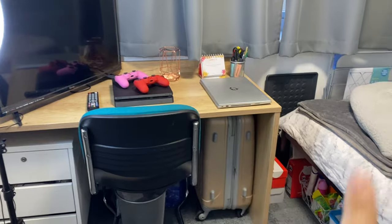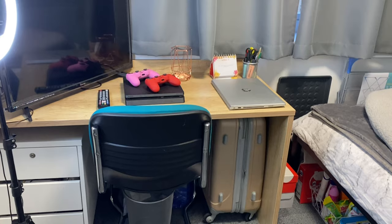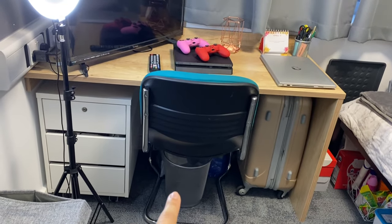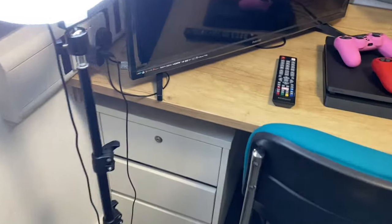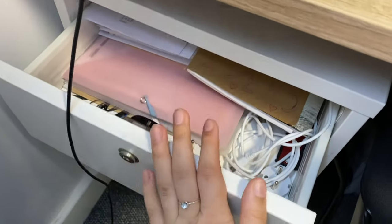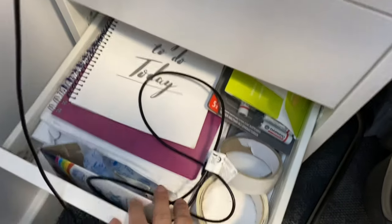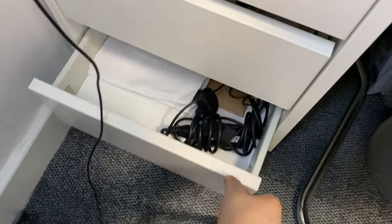I decided to put my suitcase there rather than under the bed because I go home quite a lot and taking out the suitcase from under the bed takes so long. The room comes with a bin, which is good — saves me money. There's a chair, and we have these drawers: one comes with a lock where I keep student finance stuff, certificates, etc. The second one has stationery, books, and paper. The third one has chargers and some papers.